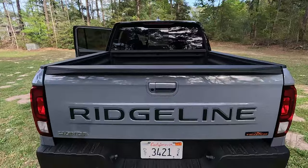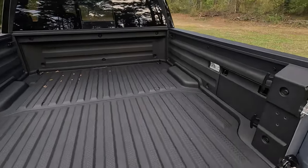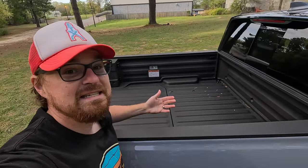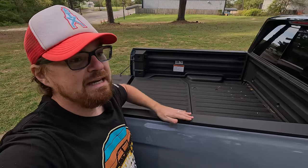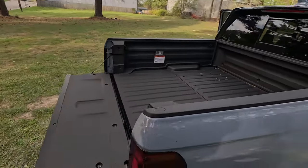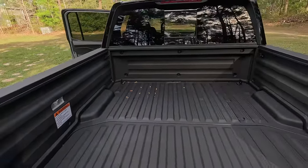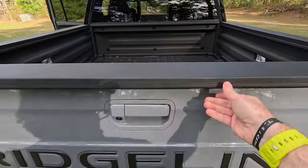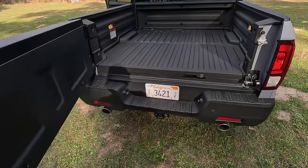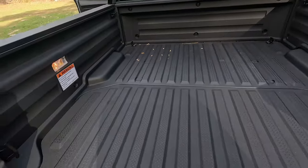Back at the rear of the Ridgeline, the tailgate is undamped and fairly heavy — a downside in this segment. The bed rails are low, making reaching over easy even at 5'10". That's a big win compared to the Frontier, Colorado/Canyon, or Tacoma, which have bed rails so high you have to reach up and over. We also have LED lighting on the sides of the bed that illuminates nicely. The dual-action tailgate swings wide like a door, giving unobstructed access to the full bed.